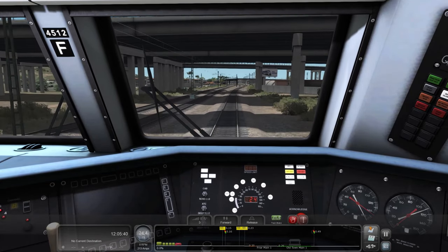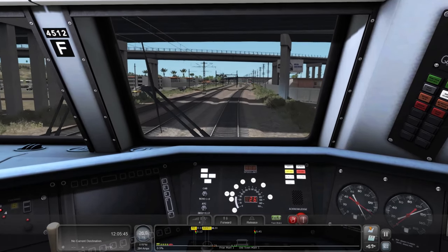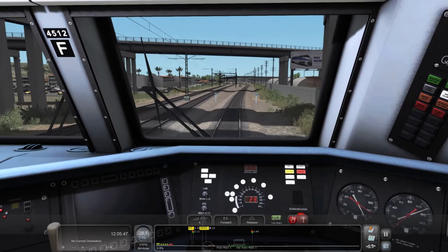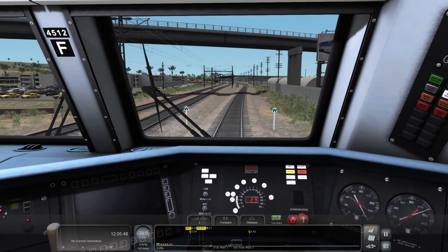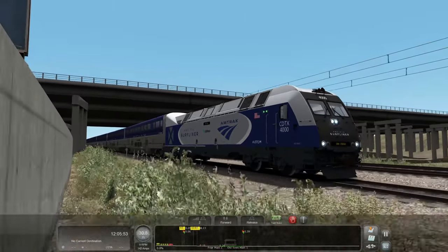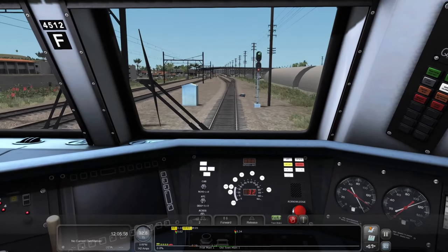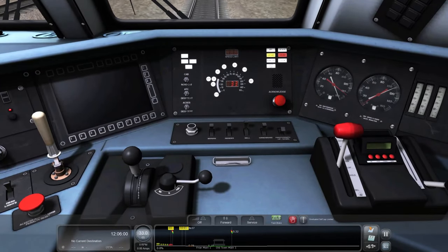I know a lot of us are wanting the Chargers in the game, but until a developer decides they want to step up and make it, we pretty much have to use placeholders. I will say this is actually one of the better ones I've seen so far. Sure, it's not a Charger, but it pretty much resembles a Charger for the most part.